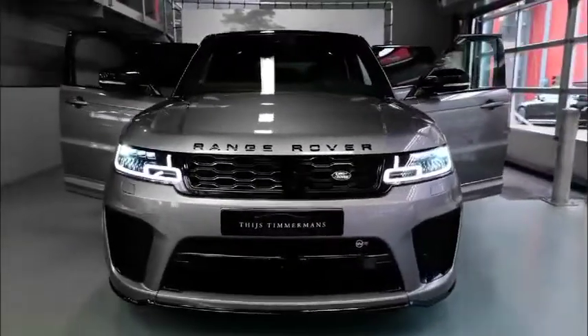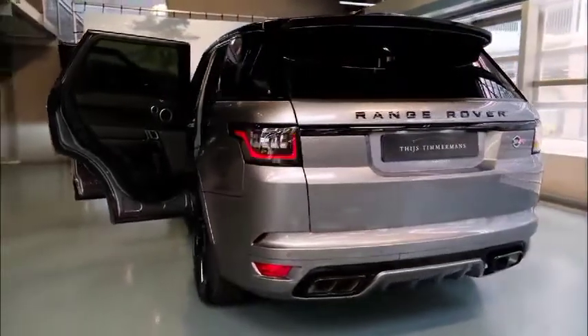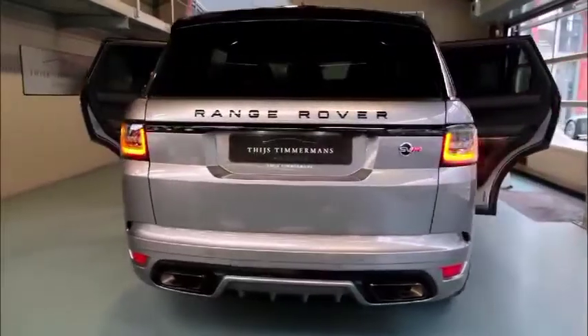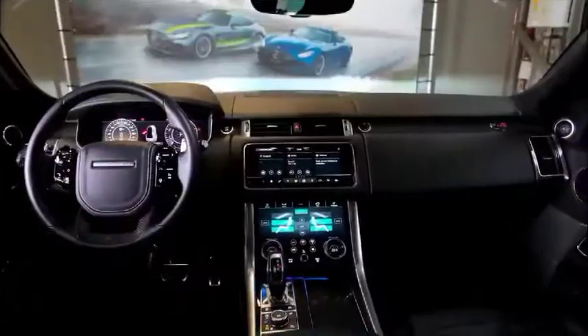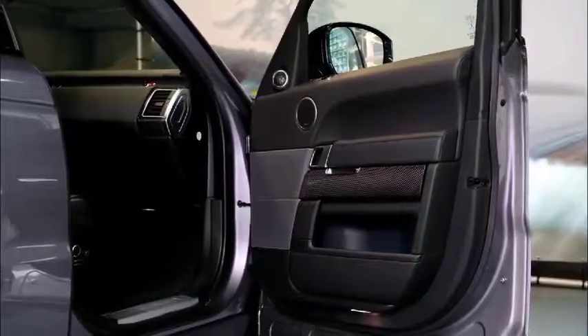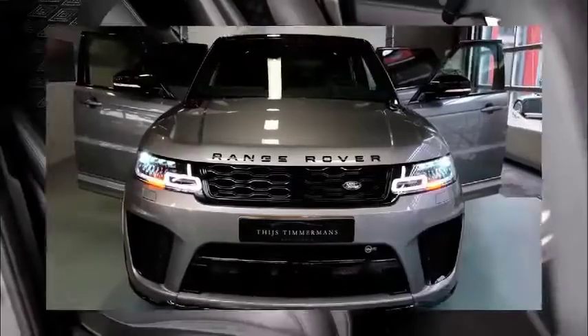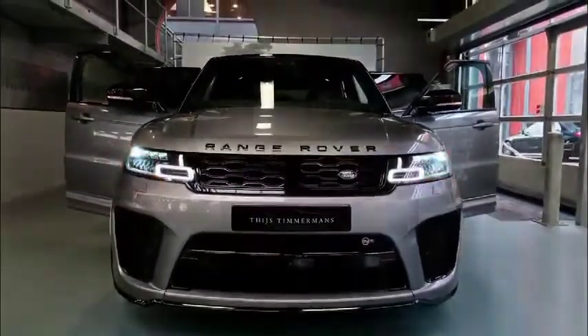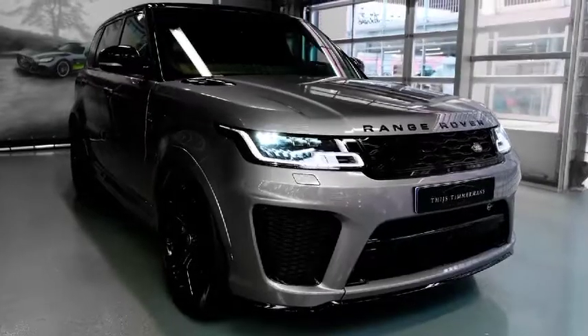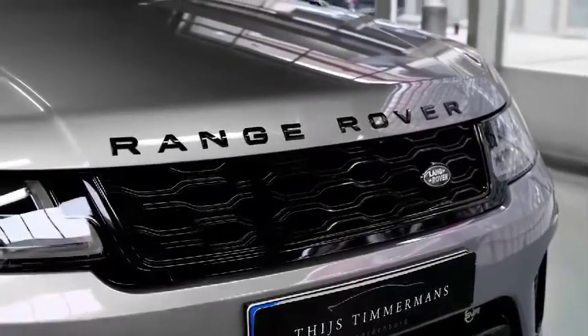The 2022 Range Rover Sport SVR Ultimate Edition starts at $141,600 MSRP. From the colors to the feature-rich interior stocked with luxurious amenities, this new SUV brings comfort to your busy lifestyle. The Range Rover Sport SVR Ultimate Edition release date has come and gone, so you can order yours today with Land Rover Palm Beach.